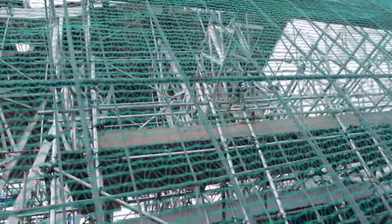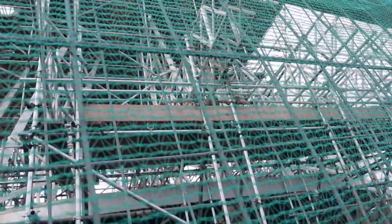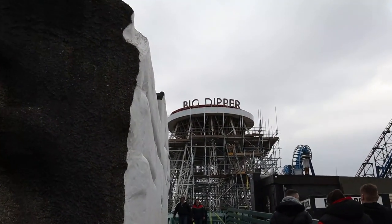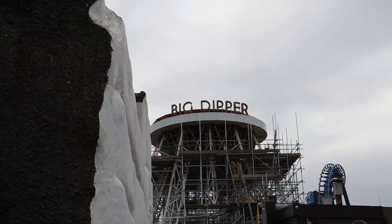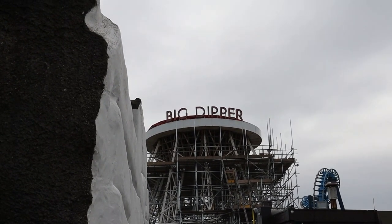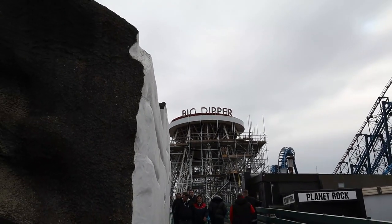It's great to see Pleasure Beach preserving Big Dipper, one of the oldest roller coasters in the UK. There's no official opening date yet but it will definitely be open ready for its 100th anniversary in August, where the park is going to do a celebration for it — celebrating the history of roller coasters here in the UK. It looks so weird not seeing the teardrop on that structure, but it's so good to see it getting the love and care it really deserves.